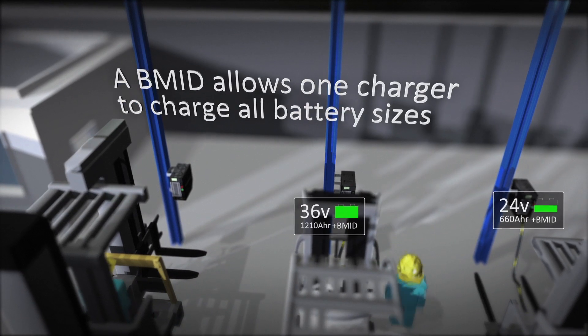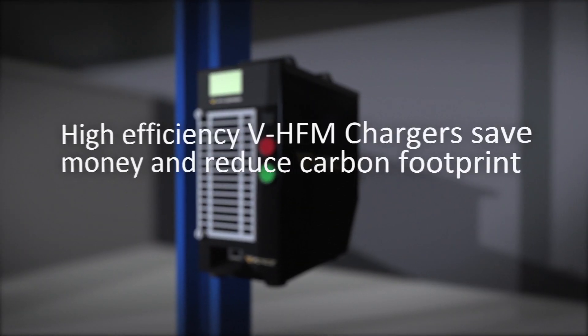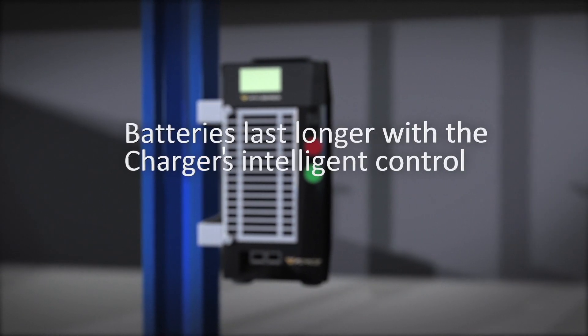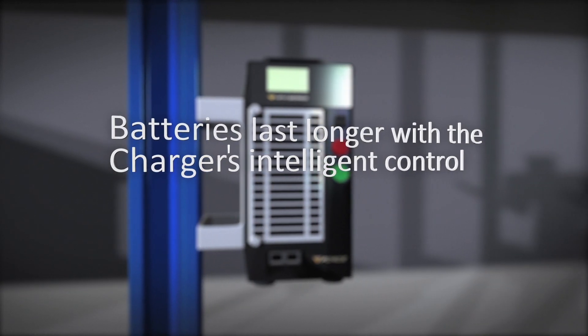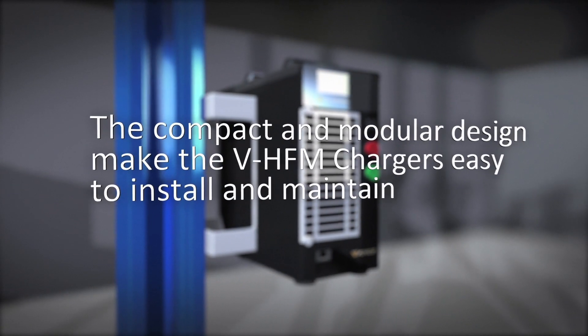Having a B-MID installed on all the batteries allows any charger to charge all battery sizes. High-efficiency V-HFM chargers save money and reduce carbon footprint. Batteries last longer with the charger's intelligent control, and the compact and modular design makes V-HFM chargers easy to install and maintain.